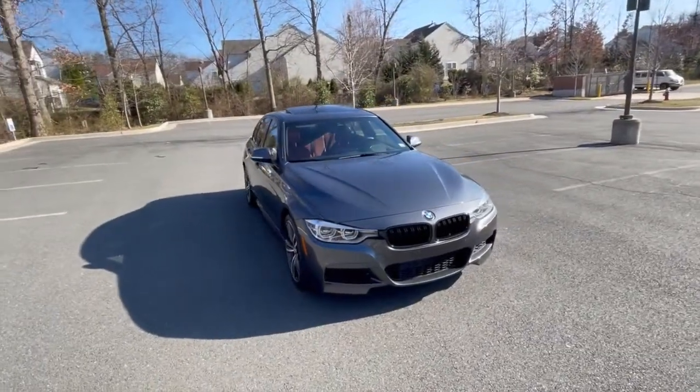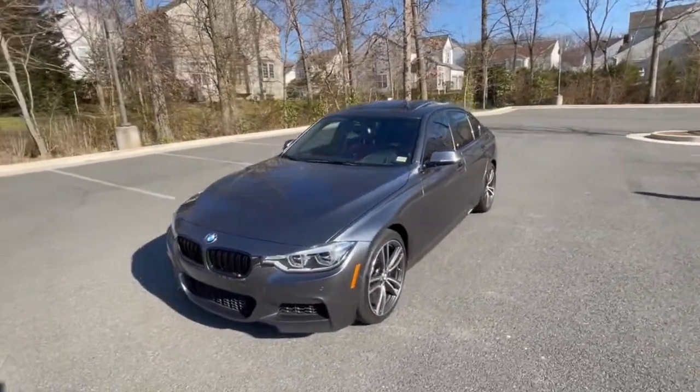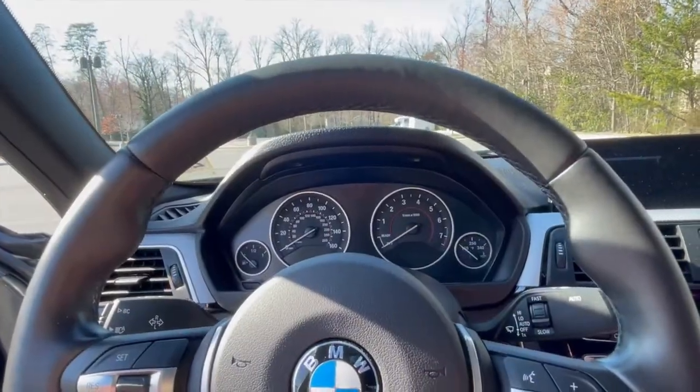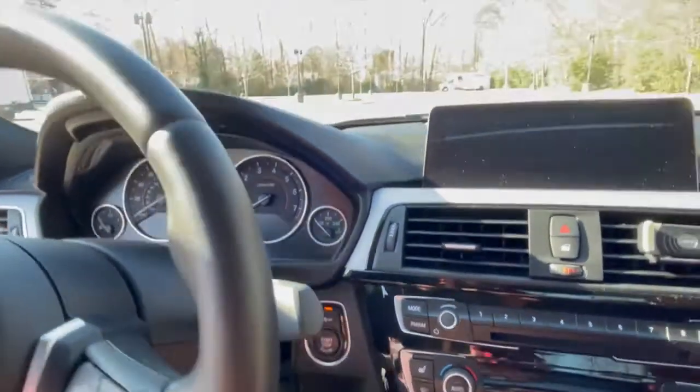The demonstration vehicle for today's video is my 2017 BMW 340i, and it has a six-speed manual transmission. To kick the video off, let's go ahead and start the car up — foot on the clutch pedal, press the start button.